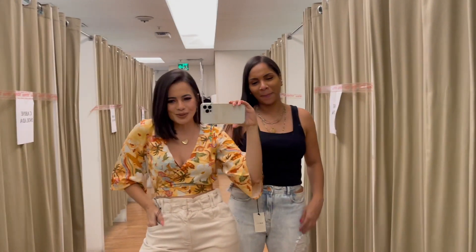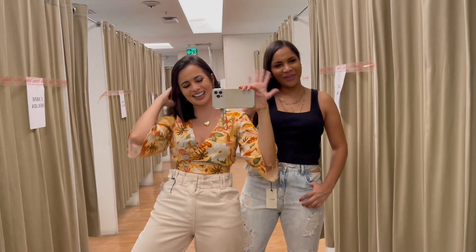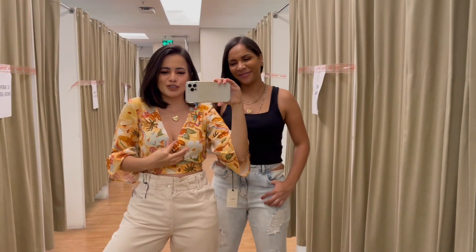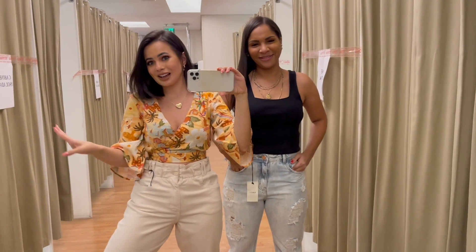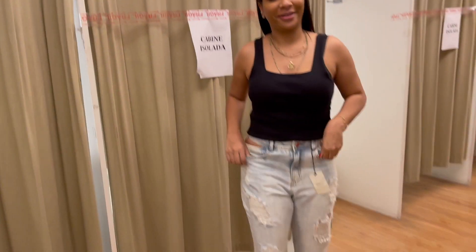Vamos começar mais um provador na queridinha Lojas Renner. Hoje eu trouxe a Amanda, minha melhor amiga, aqui pro provador pra poder experimentar vários looks pra vocês. Já vou começar mostrando o look da Amanda: ela colocou a wide leg com uma blusinha.